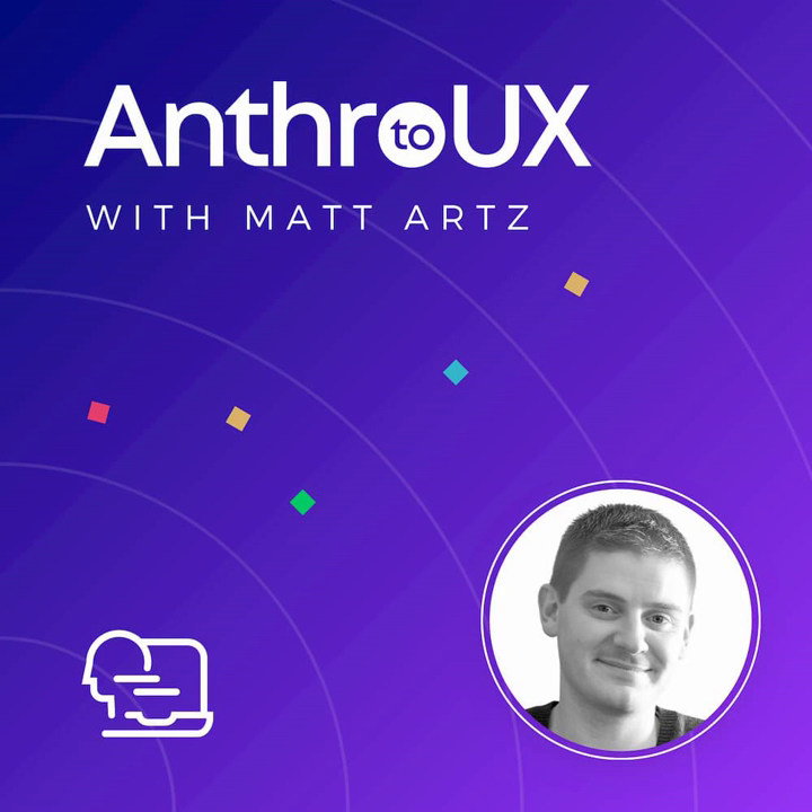Welcome to the Anthro2UX podcast, where you will learn how to break into UX with an anthropology degree. Through conversations with leading anthropologists working in user experience, you will learn firsthand how others made the transition, what they learned along the way, and what they would do differently. We will be discussing what it means to do UX research from a practical perspective, and what you need to do to prepare a resume and portfolio. I'm your host, Matt Arts, a business anthropologist specializing in design anthropology and working at the intersection of product management, user experience, and business strategy.